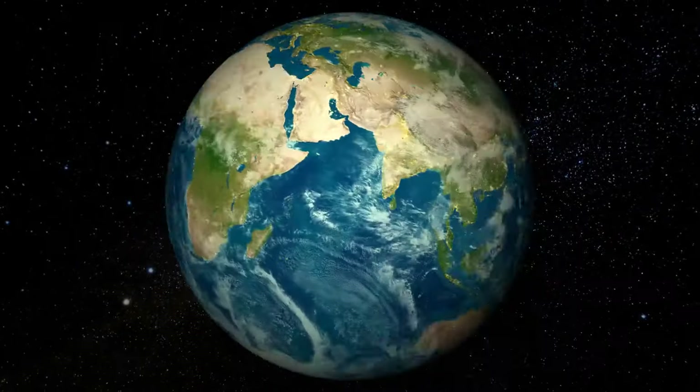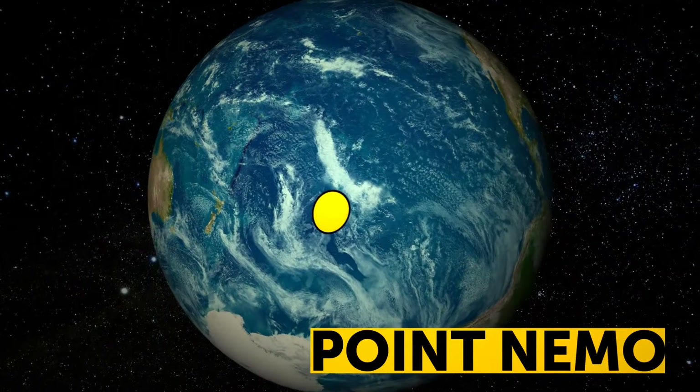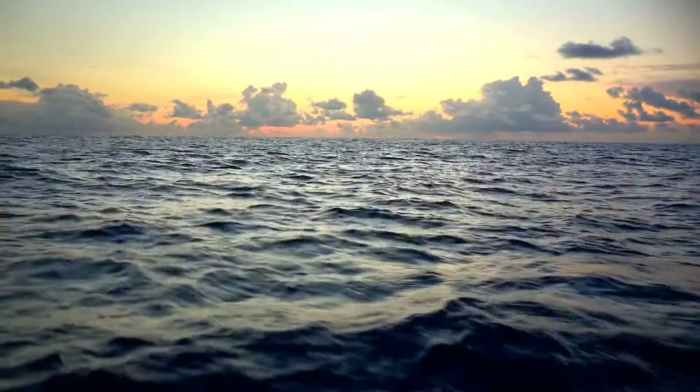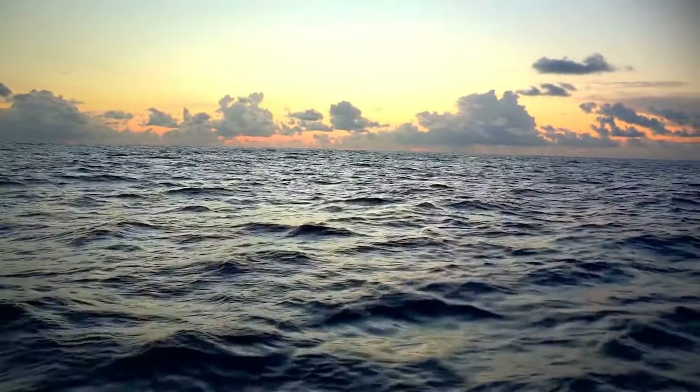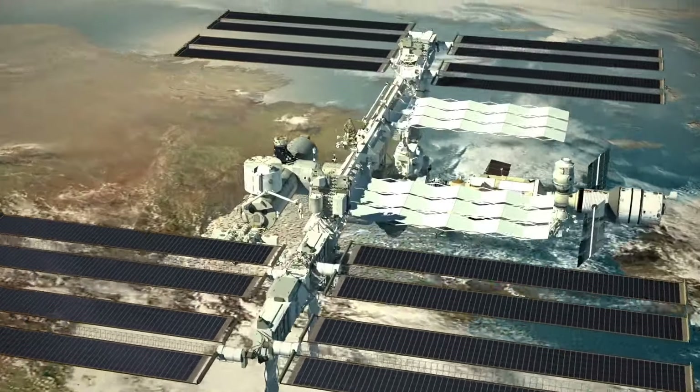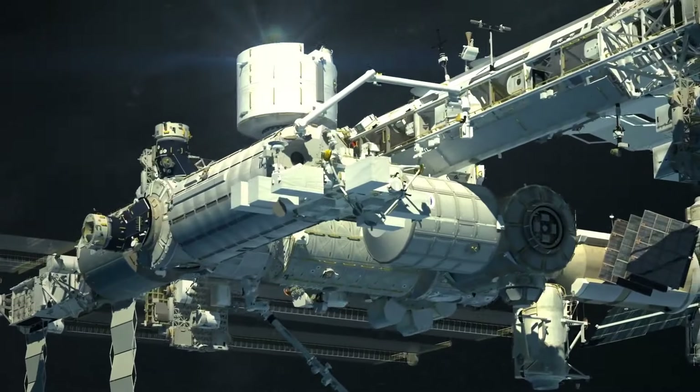Point Nemo in the Pacific Ocean is the most remote place on our planet — more than 1,600 miles from any coast. If you traveled there, you'd be much closer to astronauts on the International Space Station than to any human on Earth, since the ISS orbits just 250 miles above the surface.